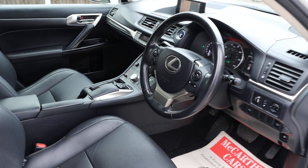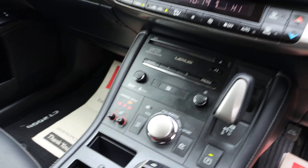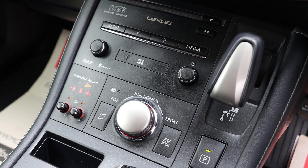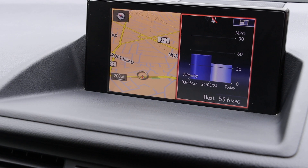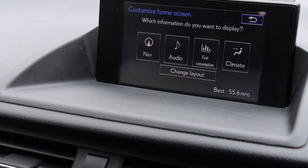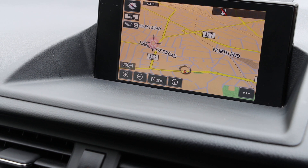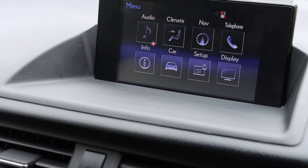Auto headlights, USB and aux connection, Mark Levinson premium car audio, heated seats, cruise control, aircon, touch satellite navigation, Bluetooth audio, and DAB radio.